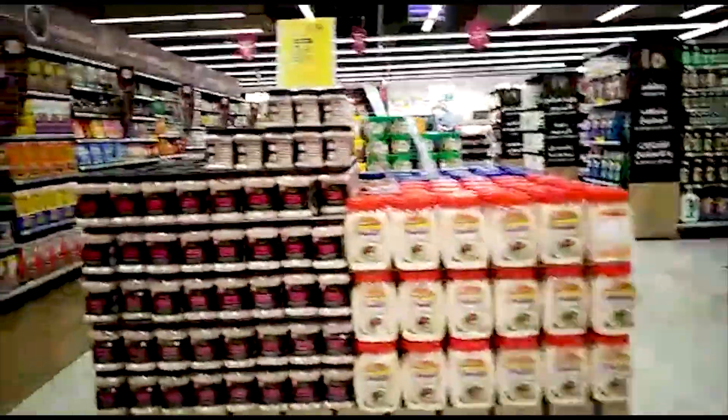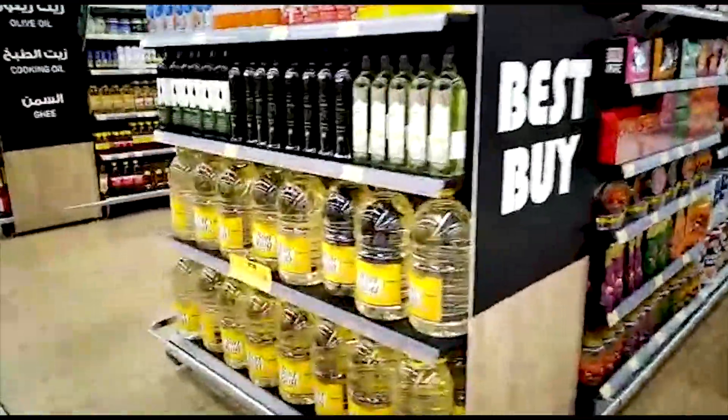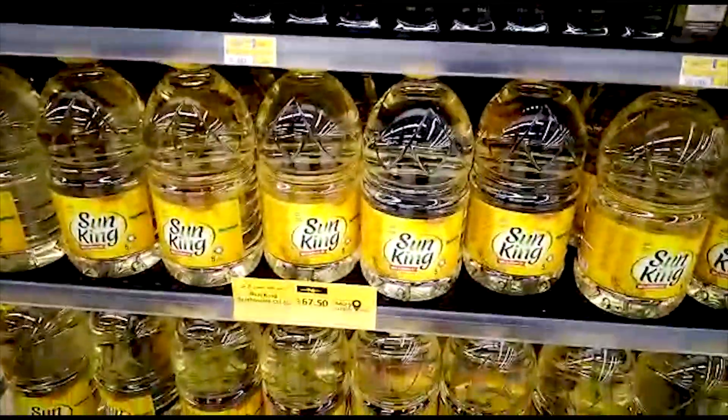Pink salt is also very easy to find here. We are going to bring pink salt. We are also going to bring oil. It is very good — Lulu is very good for these items.